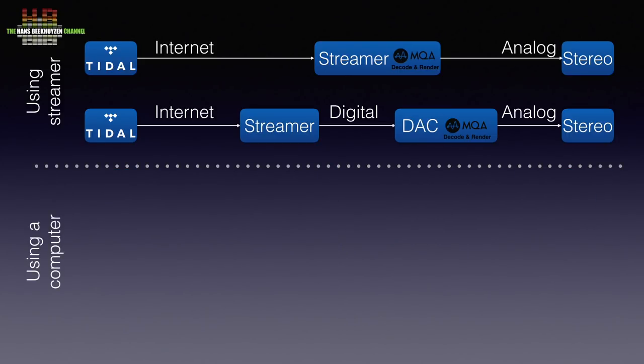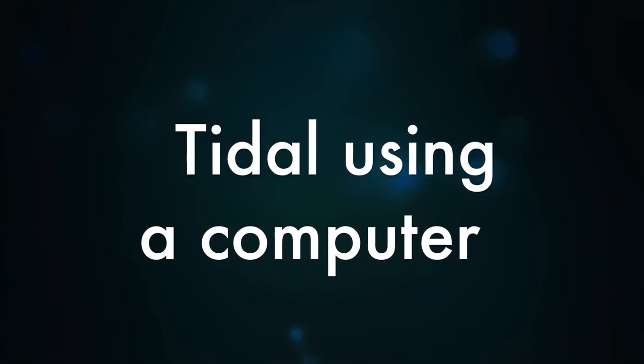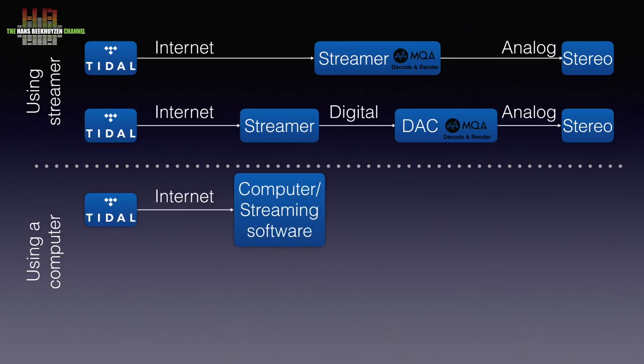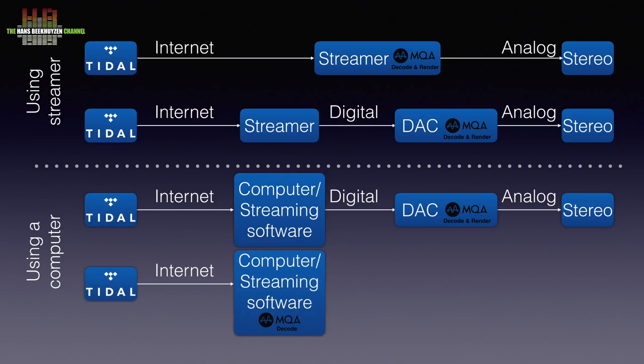Let's forget this for now and look at how you can use a computer to play MQA files. Like with streamers, the software of the computer must support Tidal, and this software is connected to Tidal over the web. The digital output of the computer, like SPDIF, optical or USB, is then connected to the corresponding digital input on the MQA equipped DAC, which in turn is connected to the amplifier over analog interlinks. Here too, the software player needs to have the volume control disabled or set at 100%. It is also possible to have the player software on the computer do the decoding and have the DAC do the rendering.